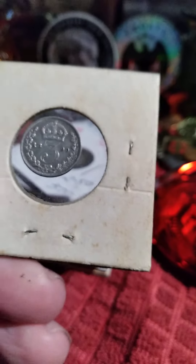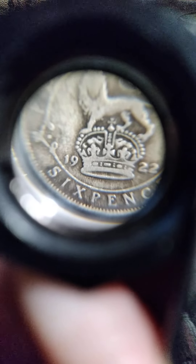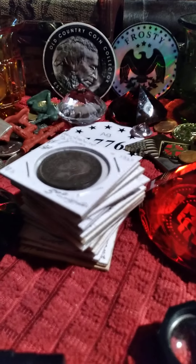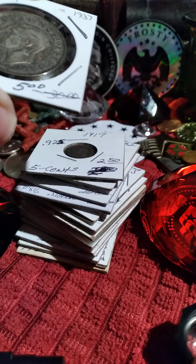This is a threepence, I believe — 1890. I believe this is sterling. This one is probably 50%, but it is a sixpence from 1922. If I remember correctly, they changed from sterling to 50% after 1919.